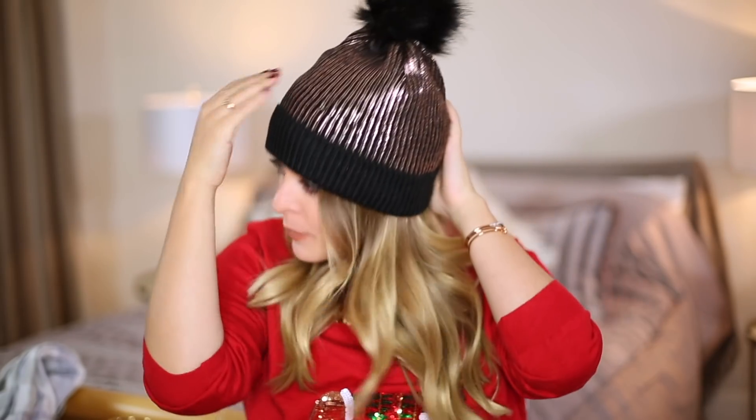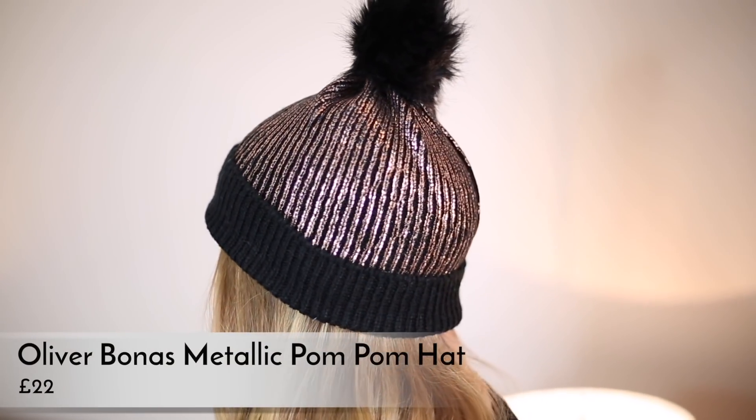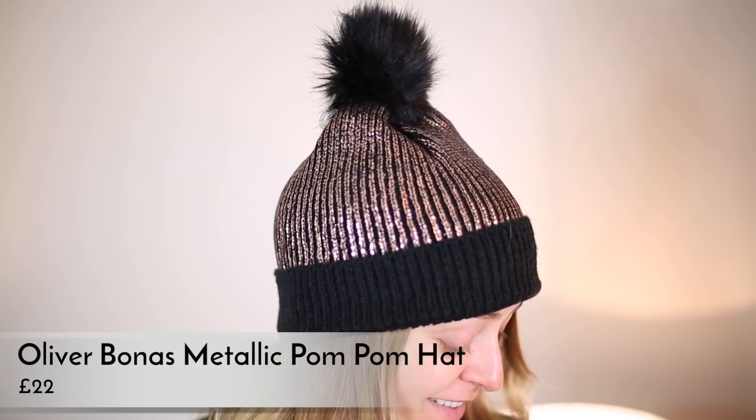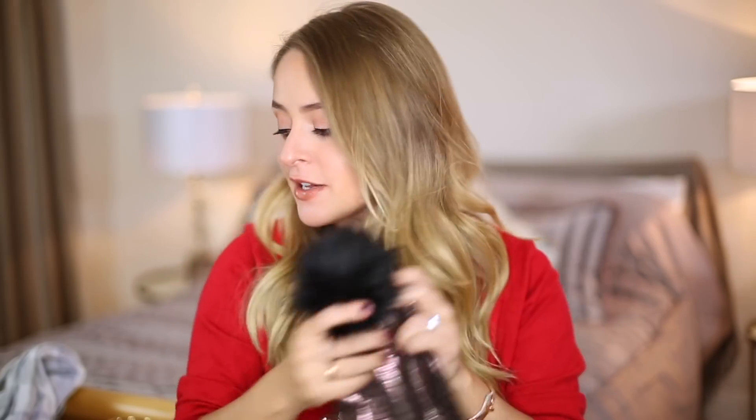Moving on to the winter warmer gifts — I love scarves and hats around Christmas. The hat I found this year is from Oliver Bonas and was £22. I just absolutely love it, I think it's super cute. It's a little metallic black beanie with rose gold — basically like painted black material with coppery rose gold and a fluffy pom-pom on top. I'm actually going to take it off so you can see it better. I just think it's really cute and really festive.